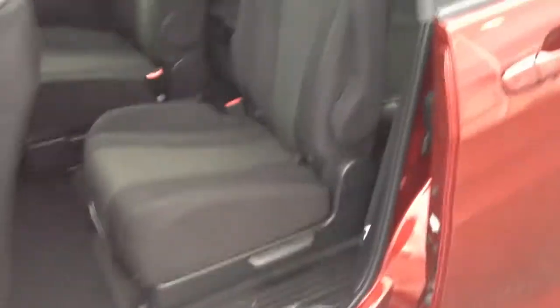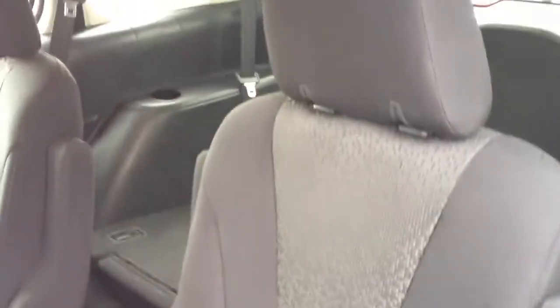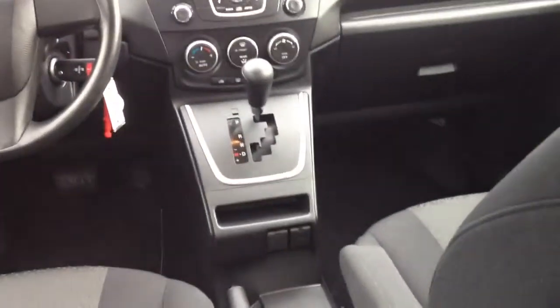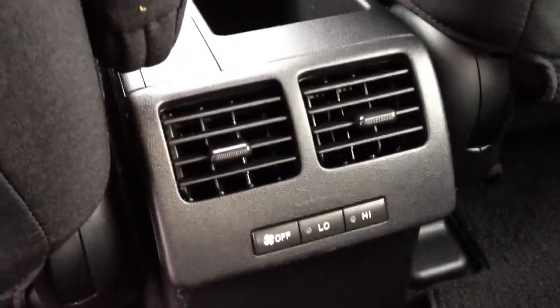The doors on these do slide open like a minivan would, offering plenty of easy in-and-out access. Both sides have sliding doors, which is a nice feature. The seat condition is very good, and you also have control for rear air, which is nice.